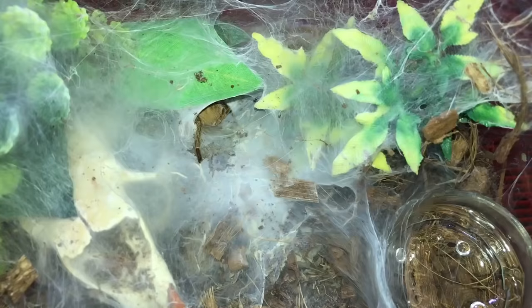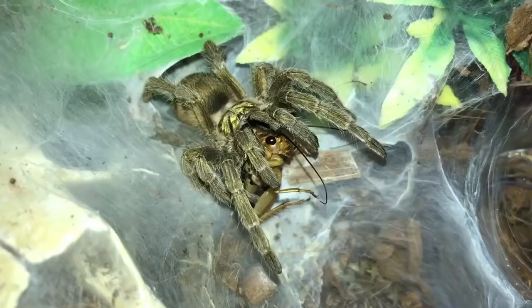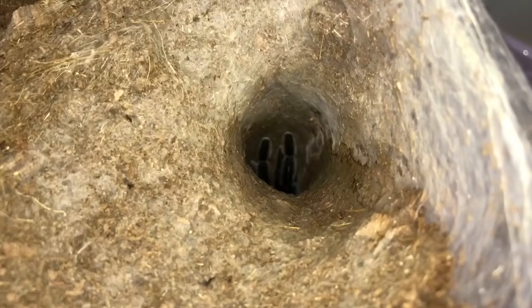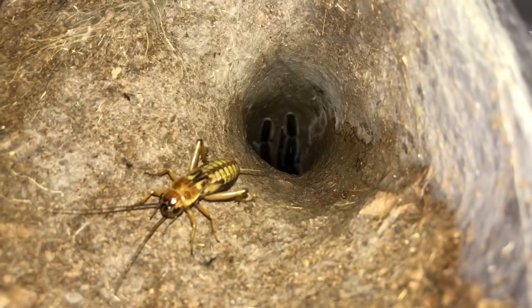Neoholothele incei, Trinidad olive. Beautiful! I'm sorry little cricket. This is... wait, is this Orphnaecus? Encyocratella olivacea — the Thailand Golden Fringe. You're going the wrong way cricket, come on, eat for us. Yes! There we go.